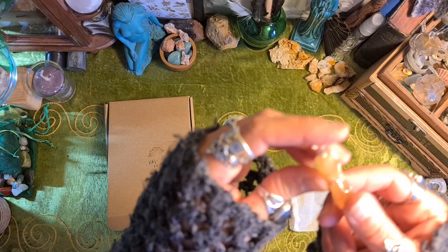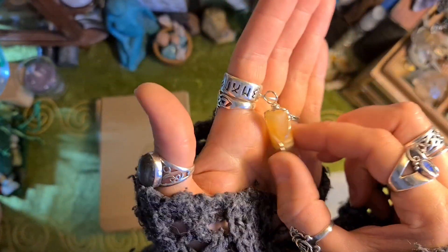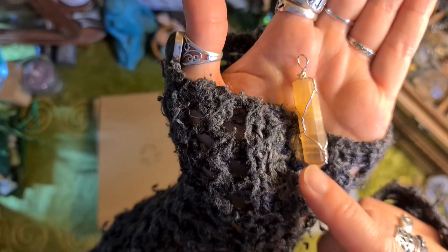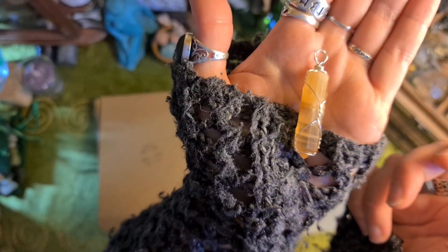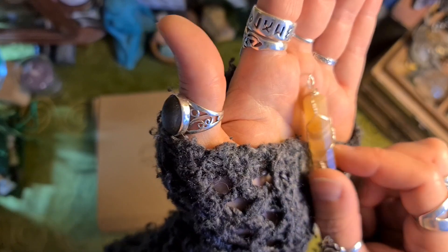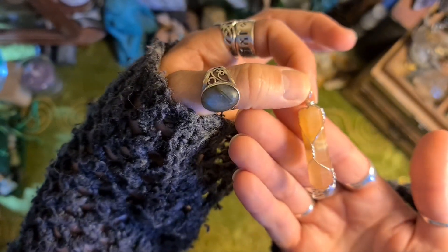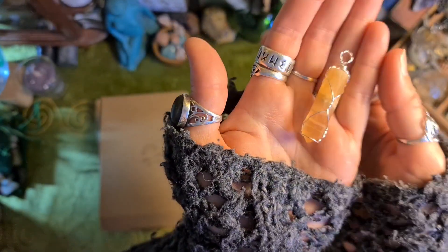And this little guy — I don't usually like shaped crystals but this is honey calcite and I was just really drawn to it. I love the banding. This could be used as a pendulum as well, but I'll pop it on a necklace.